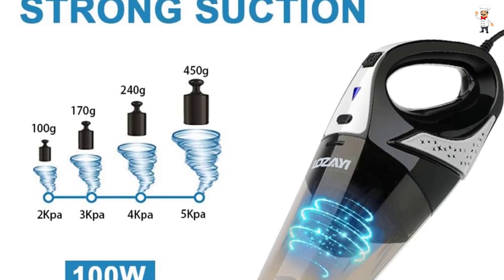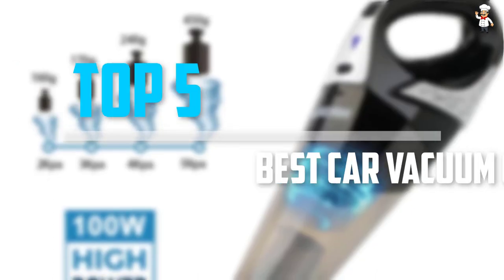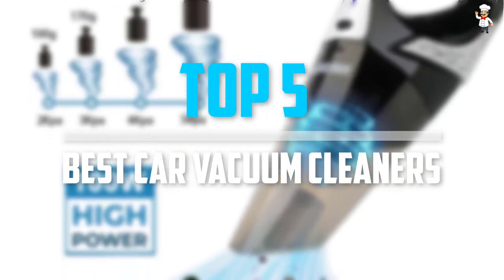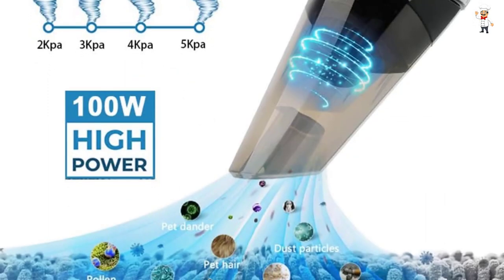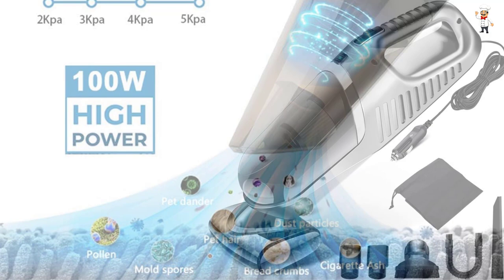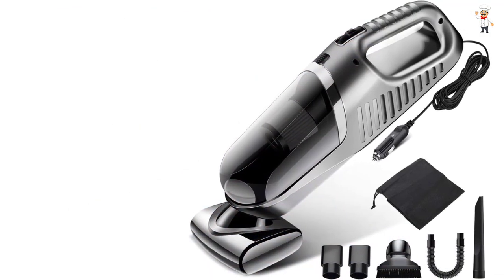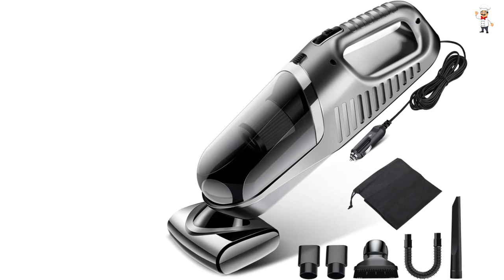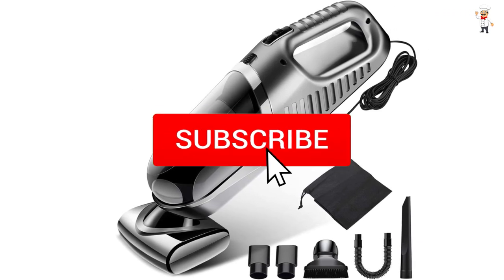Are you looking for the best car vacuum cleaners in your budget? In today's video, we break down the top 5 best car vacuum cleaners available on the market. I tried to make the list based on their popularity, quality, price, durability, user opinions, and more. If you need more information about these products, please check the link in the description section below. Don't forget to subscribe to our channel to get future reviews.